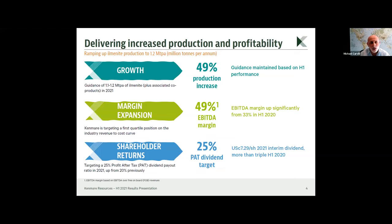We have a strategy based on three pillars: growth, margin expansion, and shareholder returns. This strategy has resulted in record production and record profitability for the first half of 2021. We implemented three growth projects over the last two and a half years, resulting in a 49 percent increase in production between H1 2021 and H1 2020, which has allowed our margin to expand to 49 percent from previously 33 percent.